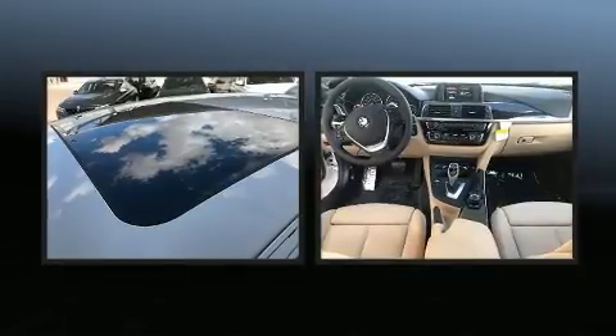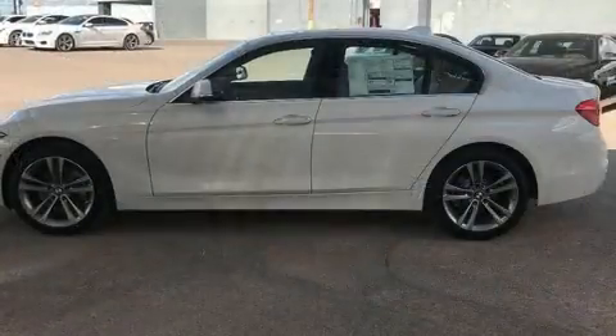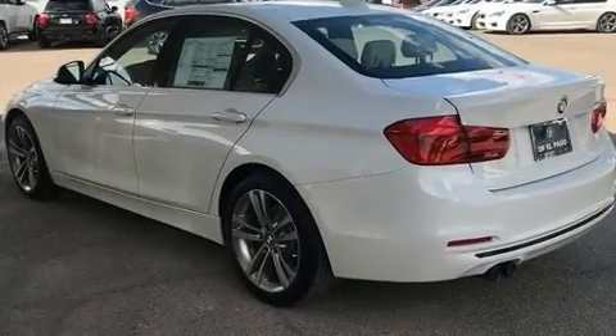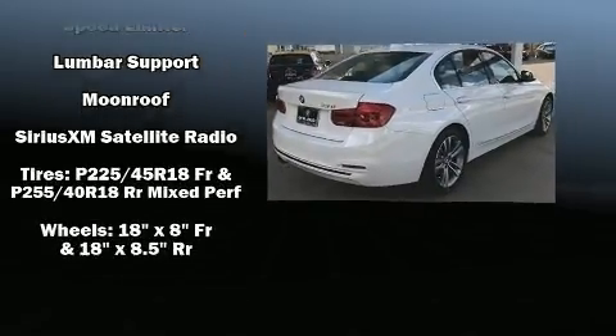Everything is where it ought to be, from the dashboard controls to the door locks and window controls. Safety equipment has been integrated throughout, including front and side impact airbags, a security system, an emergency communication system, and four-wheel disc brakes with ABS. You'll never lose visibility with rain-sensing wipers, which activate automatically when the drops start to fall.